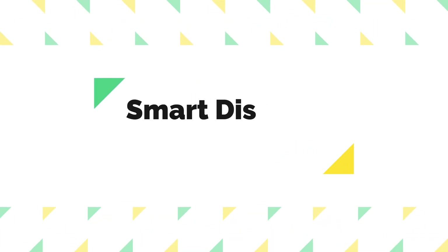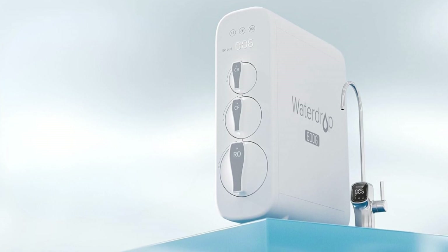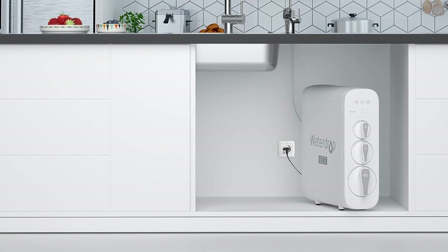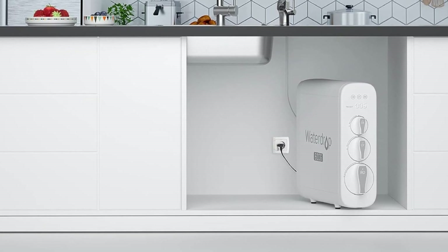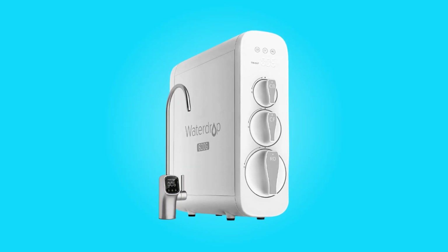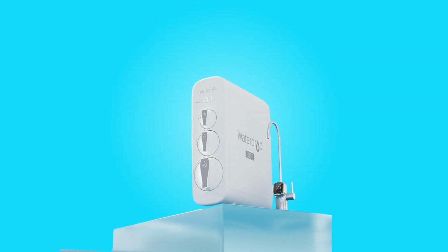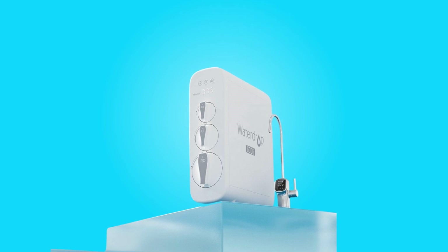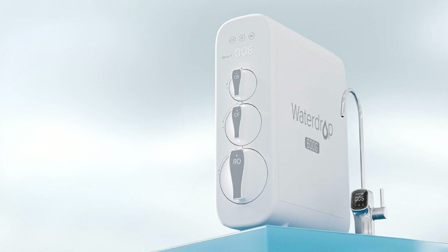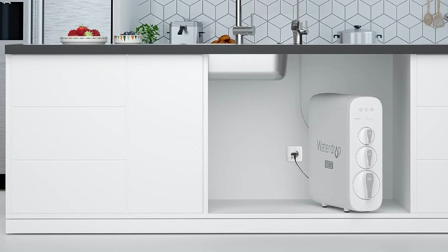Number 4: Smart Display Faucet. This SYNC Reverse Osmosis system is equipped with a smart display faucet that enhances user experience. The TDS Monitor provides real-time information on the quality of your filtered water, allowing you to monitor its purity. The Filter Life Tracker is equally valuable, indicating when it's time to replace the filters and ensuring consistent performance. It's important to note that WaterDrop recommends using their authentic RO faucet for compatibility, as other brands may not work seamlessly with the system.